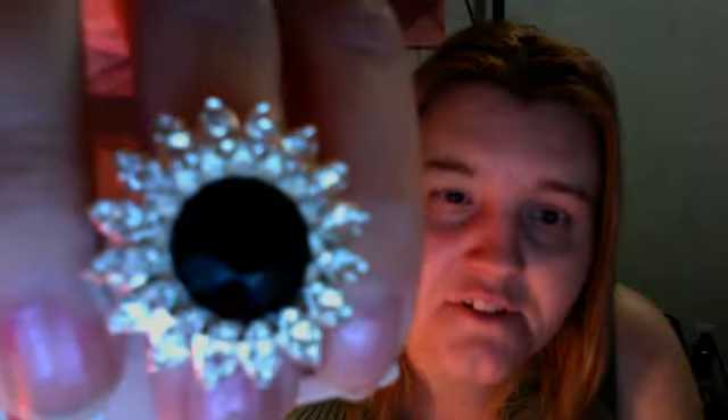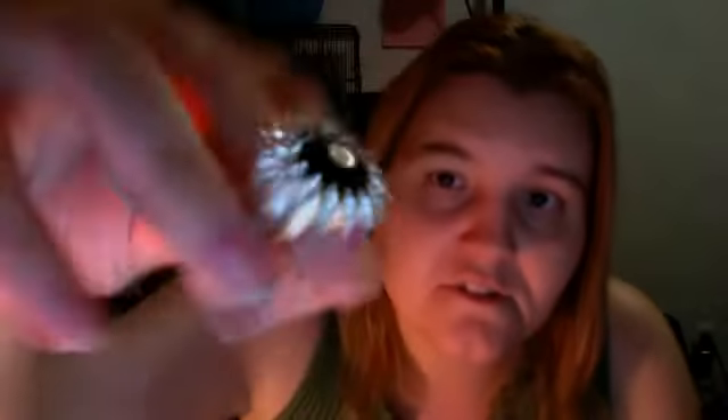I also bought a bunch of accessories. I got this really pretty ring — you can see it's got cubic zirconia with a big black gem in the middle. What I like most about this ring is that it's got a stretchy band to it, so you can stretch it out to fit. I just love this.